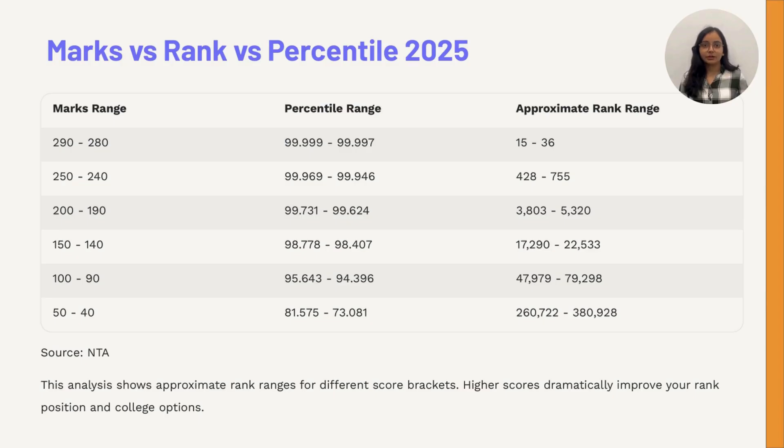Here's how marks impact your rank in 2025: scores between 280 and 290 can put you in the top 30 ranks; around 250 marks may get you a rank near 700; a score of 200 leads to ranks around 4,000; 150 marks result in ranks near 20,000; and even scoring 90 marks can secure a rank under 80,000. This clearly shows how every extra mark can shift your position dramatically.